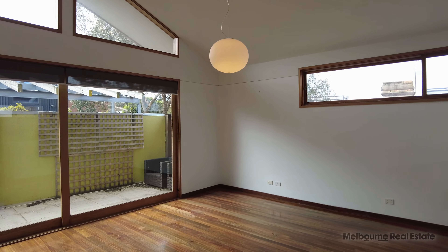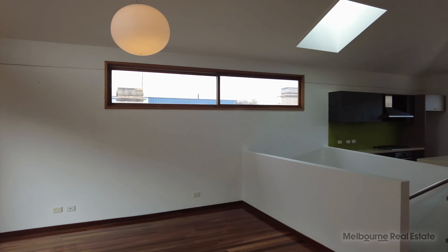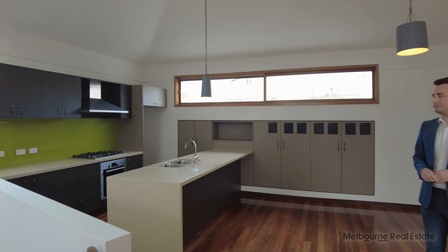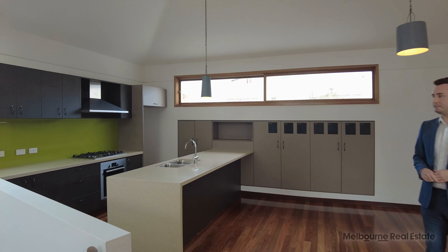As we come upstairs you'll find really high cathedral-sized ceilings with beautiful natural light coming through the windows, a spacious balcony, as well as a modern kitchen with gas appliances, dishwasher and stone bench tops.